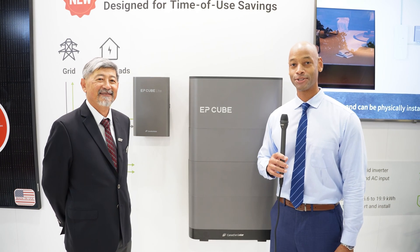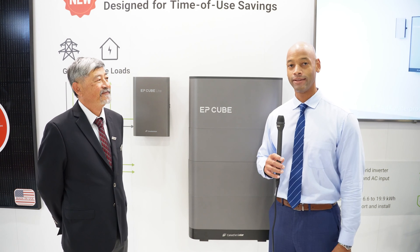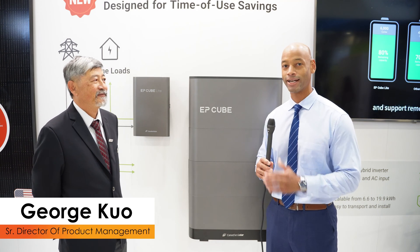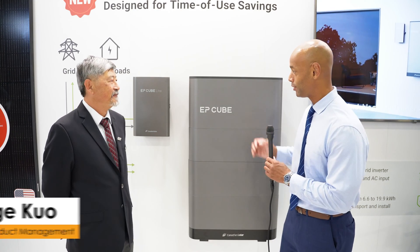Hi everyone, Joe Ordea here for Solar Surge, and today we're coming back to you from RE Plus 2023, the International Solar Conference here in Las Vegas. This morning I'm joined by George Kuo, Senior Director of Product Management here at EP Cube, and we're looking at the new EP Cube Lite.